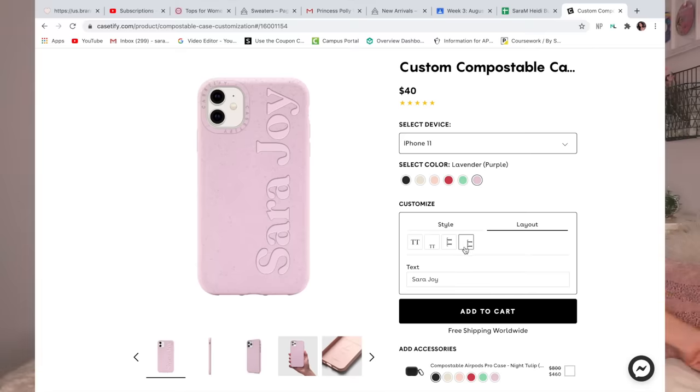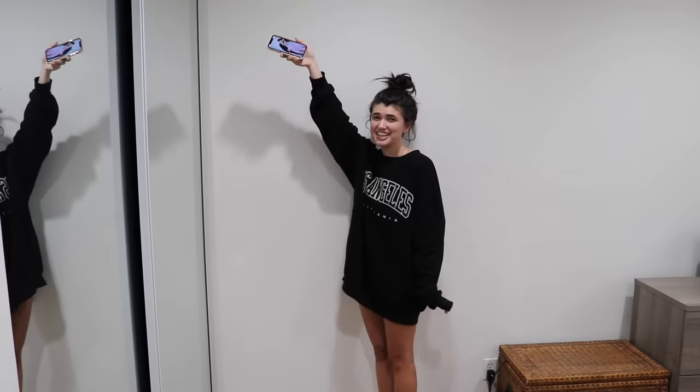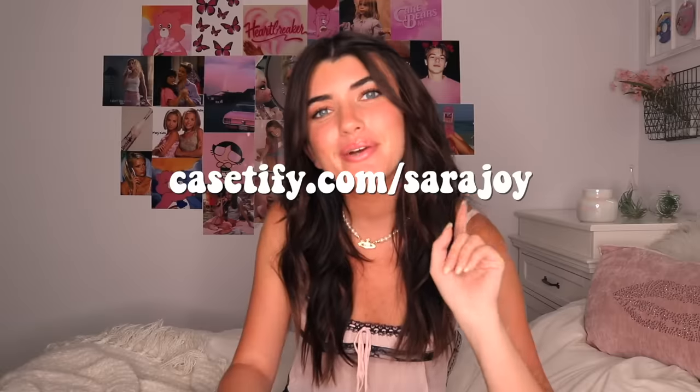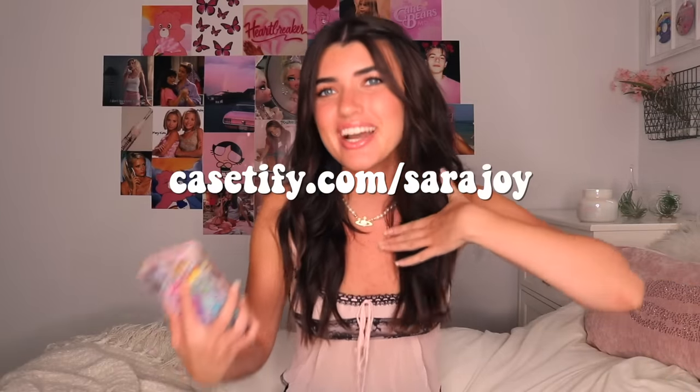This one is still adorable — you can pick through a bunch of different fonts and colors and make it say whatever you want. I just had it say 'Sarah Joy,' which is my name. These phone cases have military grade drop protection and are so stylish — perfect to post on social media. With these cases you can drop your phone from six feet and it will have no scratches, no cracks. Go to casetify.com slash sarahjoy to get 20% off — the link is also down below.